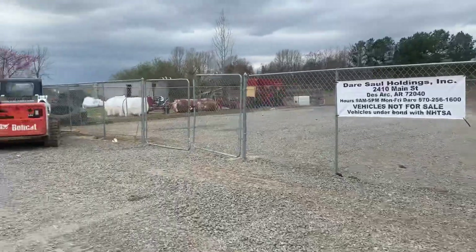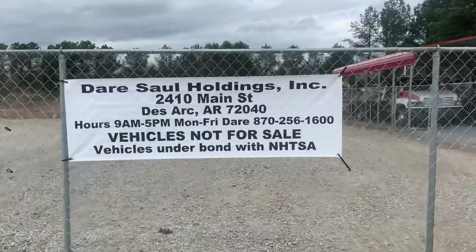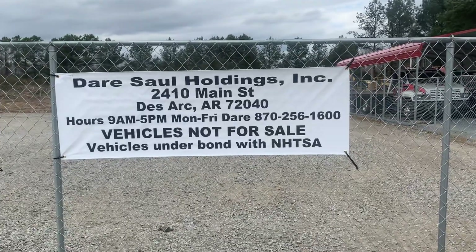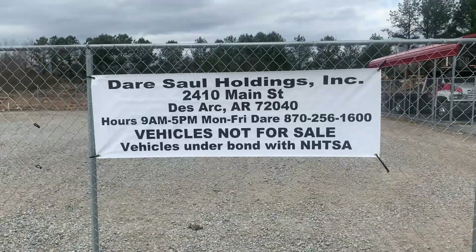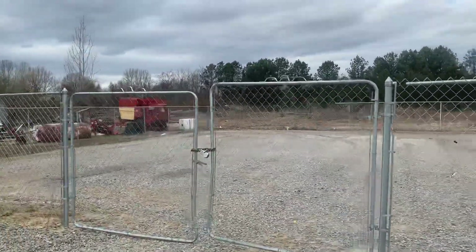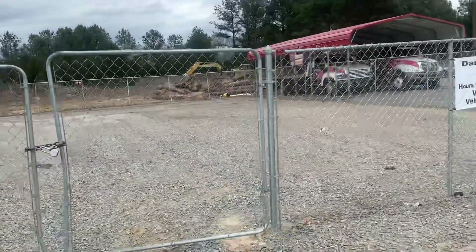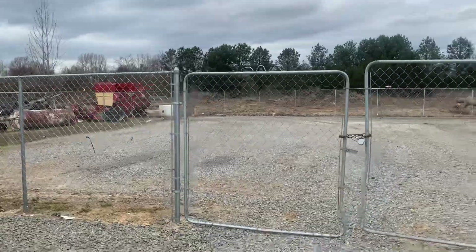As you can see, it's a nice big space. We've got our sign — just like the one on the front door — reading 'Vehicles under bond with NHTSA, vehicles not for sale,' along with all of our information from the holding company. We appreciate the consideration and we feel like we have everything in place needed to fulfill these duties as a registered importer. Thank you.